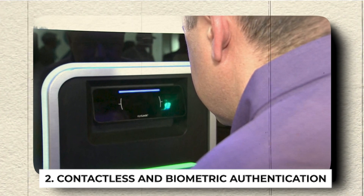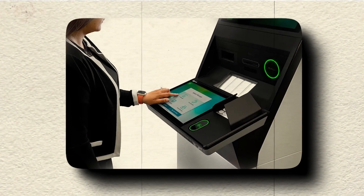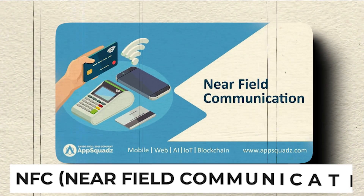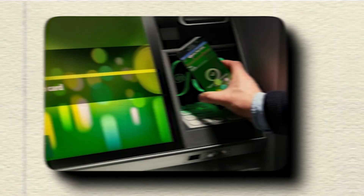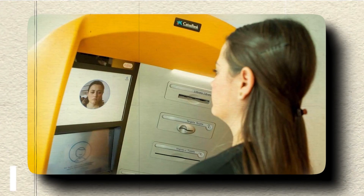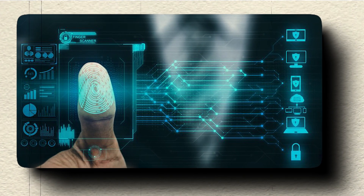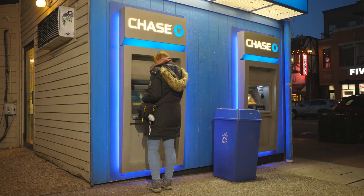Contactless and Biometric Authentication: To enhance security and streamline transactions, future ATMs will incorporate contactless technologies such as NFC — near-field communication — allowing users to initiate transactions using their smartphones or contactless cards. Biometric authentication, such as fingerprint or facial recognition, will provide an extra layer of security, ensuring seamless and secure access to accounts.